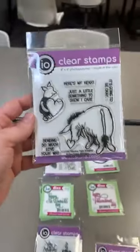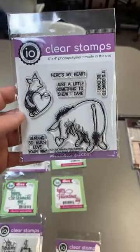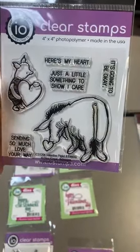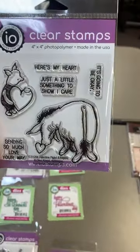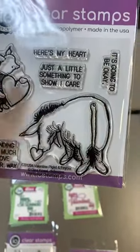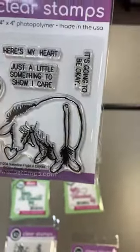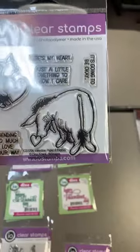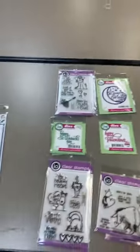Remember at Christmas they did the cute little Piglet, Eeyore, and Winnie the Pooh in classic illustration style? Well, they did a Piglet and an Eeyore for Valentine's Day — no Winnie the Pooh, just those two. The Piglet has 'Sending so much love your way,' and the Eeyore has 'Here's my heart, just a little something to show I care, it's going to be okay.' These are good ones — not even necessarily Valentine's at all. Love those. That was Impression Obsession.